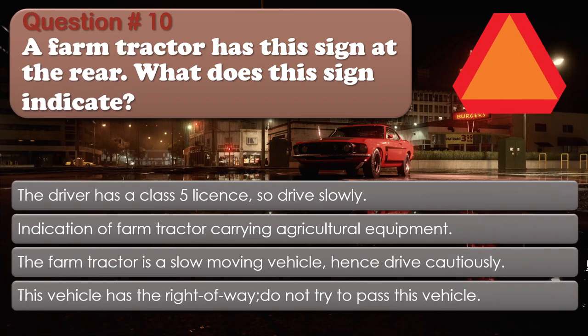Question number 10: A farm tractor has this sign at the rear. What does this sign indicate? Options: The driver has a class 5 license, so drive slowly; Indication of farm tractor carrying agricultural equipment; The farm tractor is a slow-moving vehicle, hence drive cautiously; This vehicle has the right-of-way, do not try to pass this vehicle. The correct answer is The farm tractor is a slow-moving vehicle, hence drive cautiously.